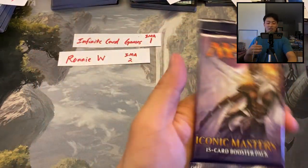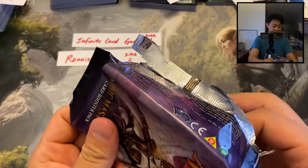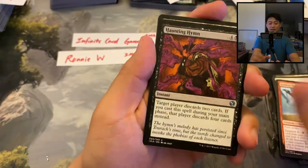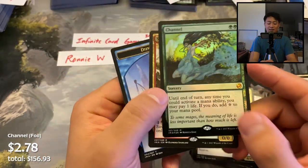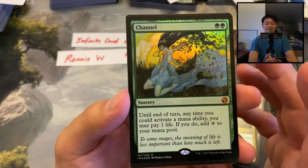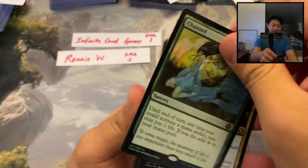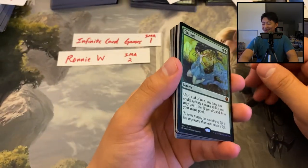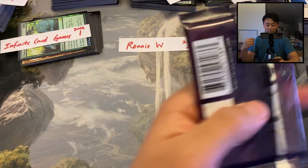This pack goes to Infinite Card Games — Alex, thank you for sponsoring another pack for the channel. Let's see: Star Compass at 50 cents, Haunted Fengraf, Azorius Chancery, Corpse Jack Menace, Savage Born Hydra — and a foil Channel! Foil mythic, but it's Channel. This could have been a Mana Drain, could have been an Avacyn. You got to take what you can get.